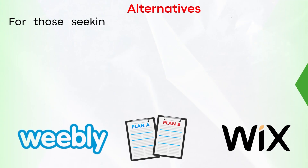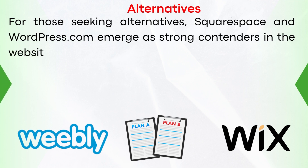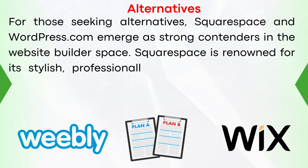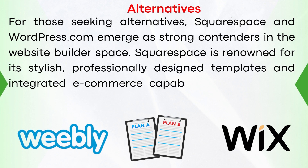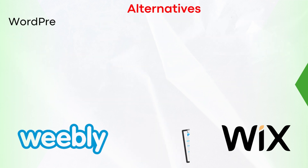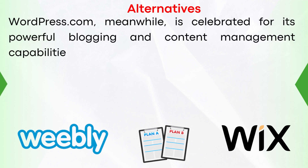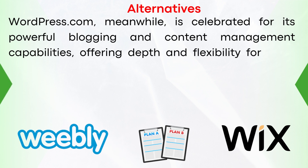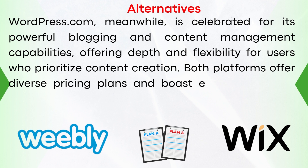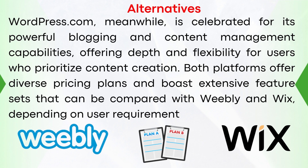For those seeking alternatives, Squarespace and WordPress.com emerge as strong contenders in the website building space. Squarespace is renowned for its stylish, professionally designed templates and integrated e-commerce capabilities, aligning with the needs of creatives and small businesses. WordPress.com, meanwhile, is celebrated for its powerful blogging and content management capabilities, offering depth and flexibility for users who prioritize content creation. Both platforms offer diverse pricing plans and extensive feature sets comparable to Weebly and Wix.